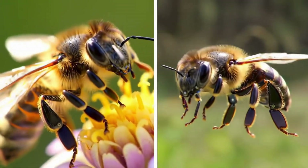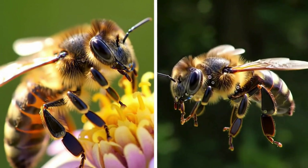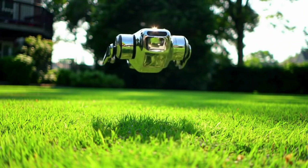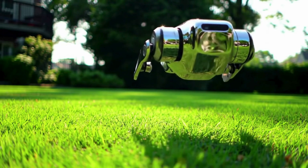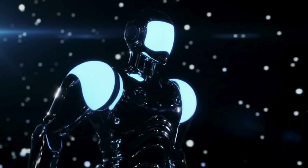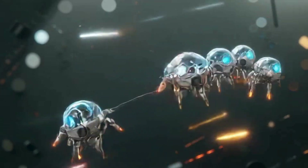Unlike drones, it has no battery. Instead, it runs on static electricity, powered by a thin artificial muscle system. Using ultra-thin materials and micro-engineering, this robot can lift off, hover, and even carry tiny sensors.